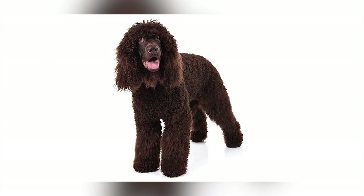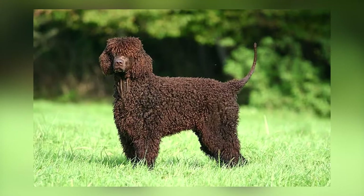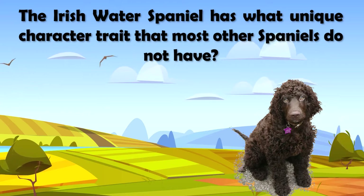Today we will be discussing the luxurious Irish Water Spaniel. Before we dive into the top 10 pros and cons of owning an Irish Water Spaniel, let's play some Dog Solid trivia. The Irish Water Spaniel has what unique character trait that most other Spaniels do not have?